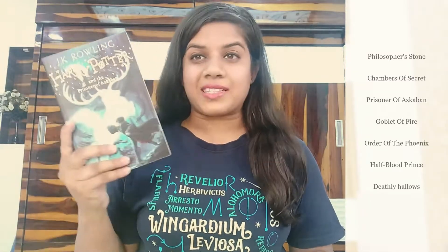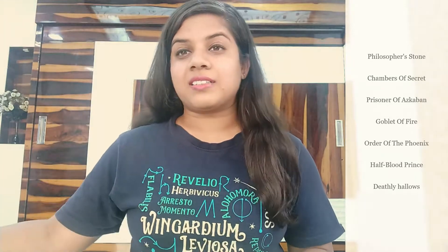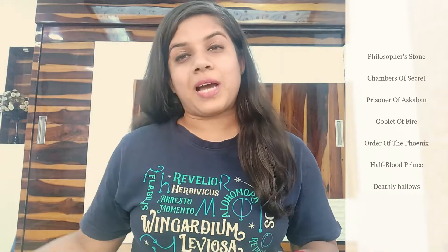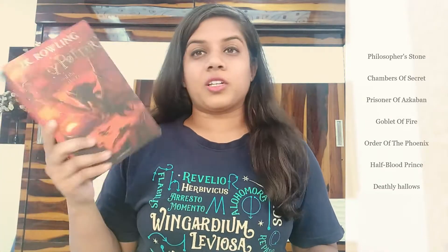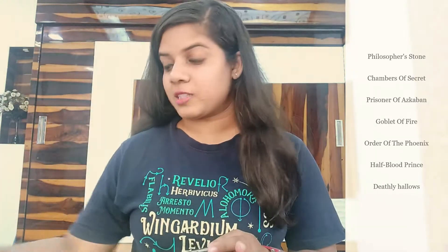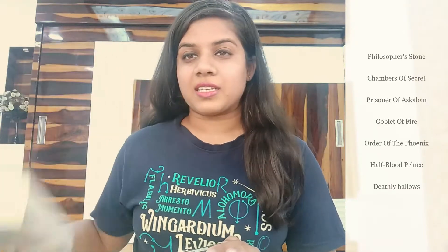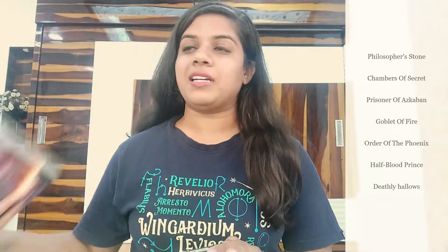Then there is the Prisoner of Azkaban, after that the fourth part — the Goblet of Fire, then the fifth part is the Order of the Phoenix, the sixth is the Half-Blood Prince, and finally the seventh part, the Deathly Hallows. In the movies, all these books are divided into eight movies, with the Deathly Hallows split into Part 1 and Part 2.